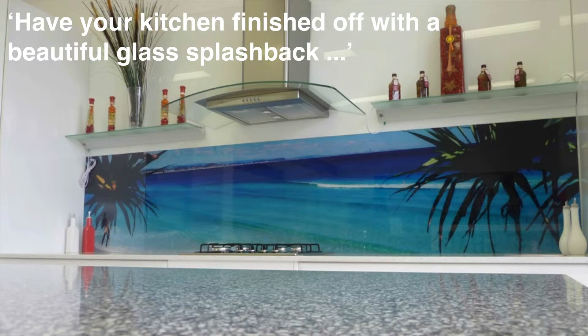A glass splashback done well can provide a modern and sophisticated look that maximises the value of your kitchen and your home.